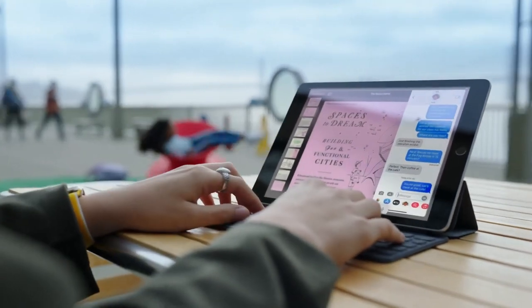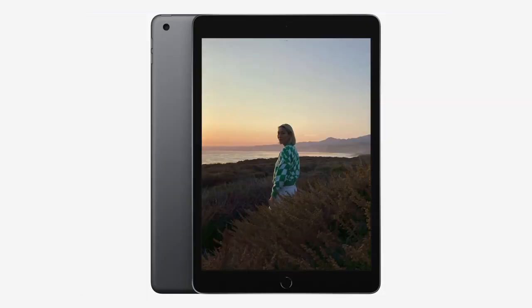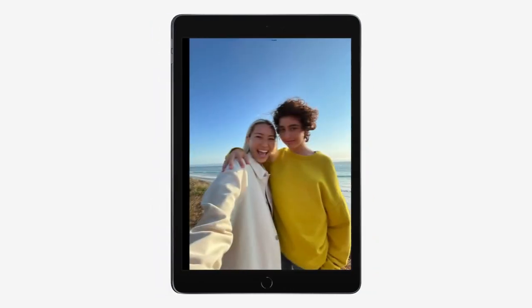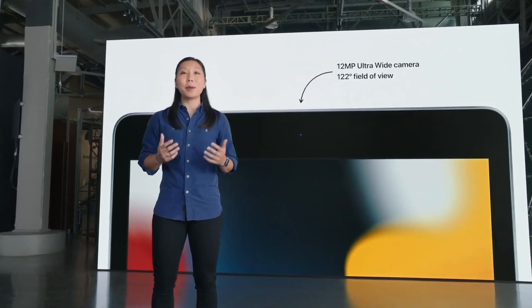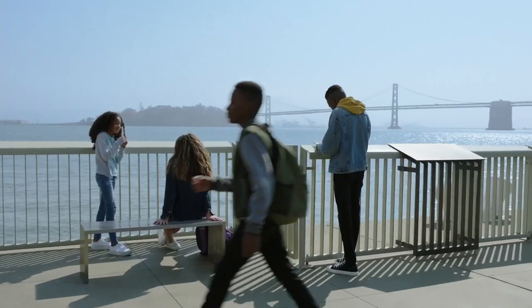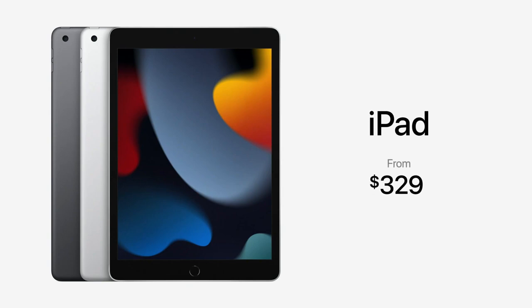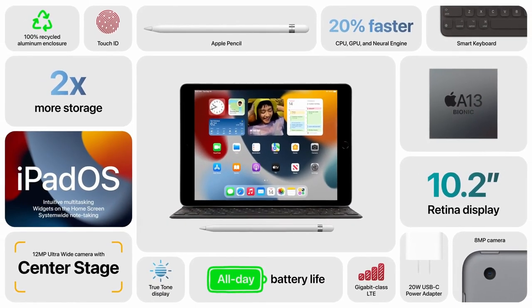First up we have the ninth generation iPad. Overall there wasn't a huge change from the eighth generation — it still has most of the same features like the home button, bezels on the top and bottom, and rounded edges. However, there has been an improvement to the chipset; the ninth generation iPad now uses an A13 Bionic chip. It also includes a 12 megapixel front-facing camera that allows you to use Center Stage, previously only available on iPad Pro. It starts at $399 for the 64GB base model.